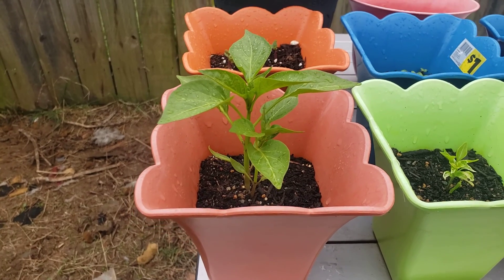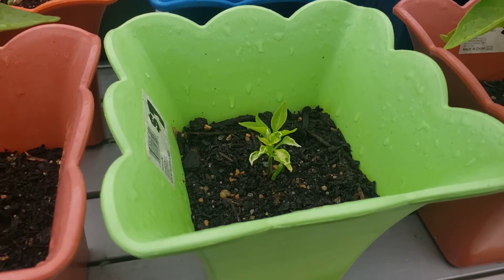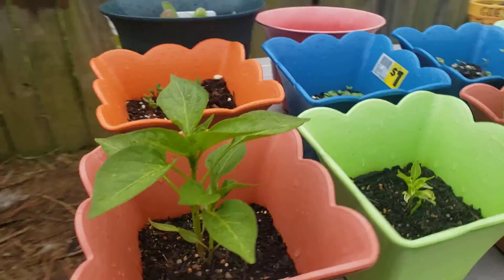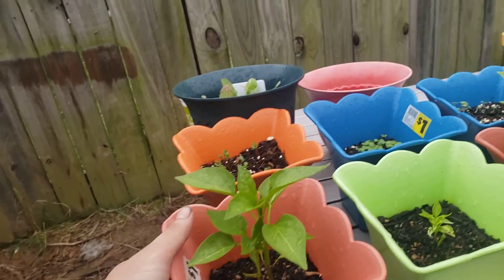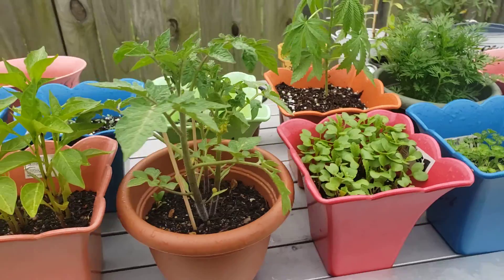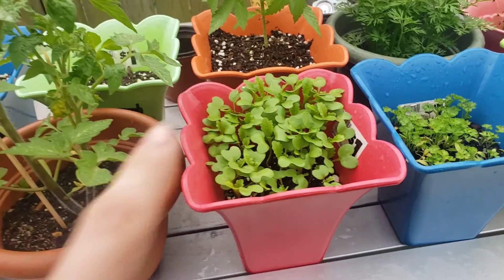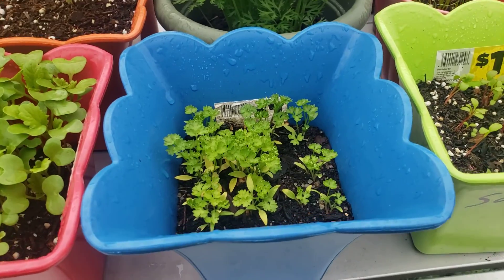Let's go ahead and go to the banana pepper. There's another pepper — these are banana peppers, this is a carnival pepper. And cherry tomatoes. Here's the mustard greens and some more parsley.